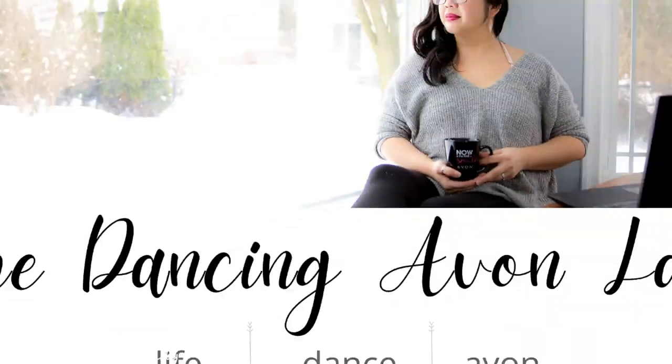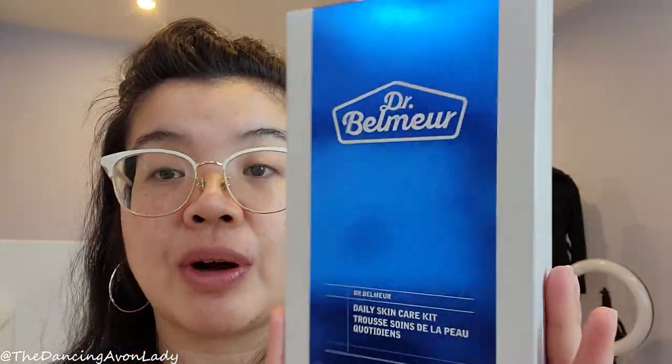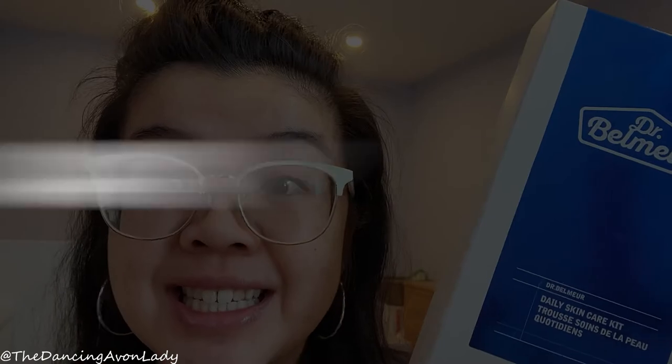Hey beauties, welcome back to the channel! I'm Jessica, the Dancing Avon Lady, and today is a skincare video. I got the Dr. Belmere Daily Skincare Kit, filled with your daily skincare needs. I purchased it about a month ago but just haven't had the opportunity to film it — that's the story of my life — but we're doing it today.